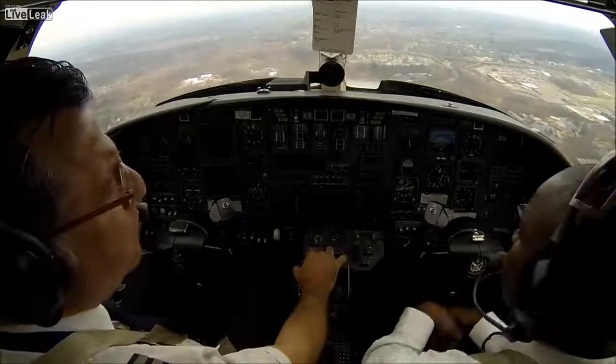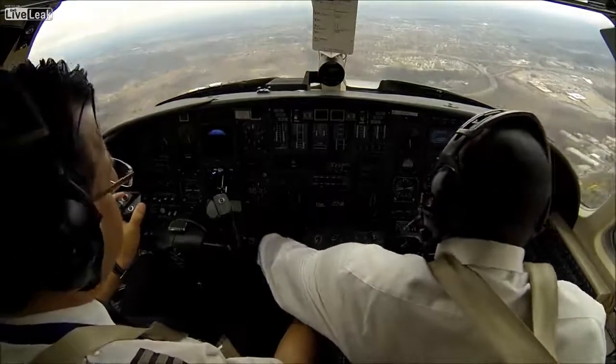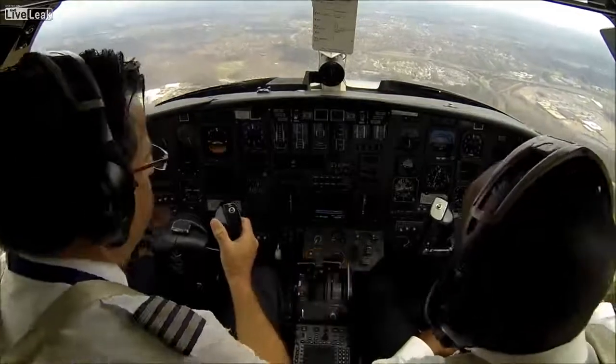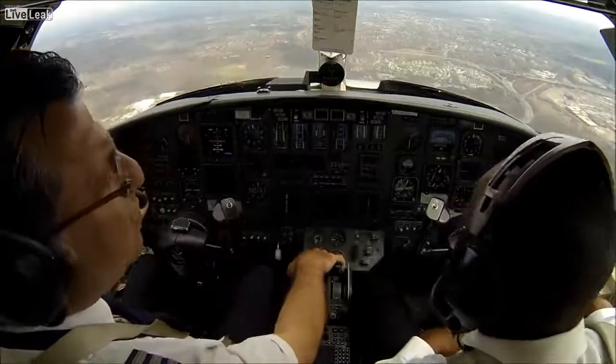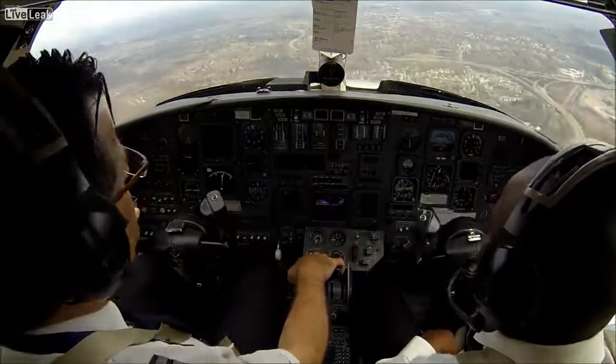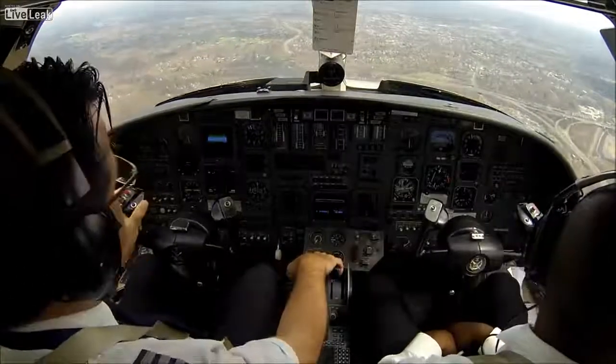Gear down, please. Down. Landing lights are on. Check. Ignitions are on. Anti-skid is on. Flaps — yeah, we can roll them when we are in the final approach, stabilized.